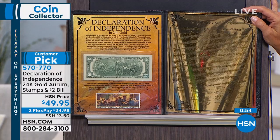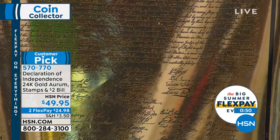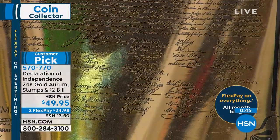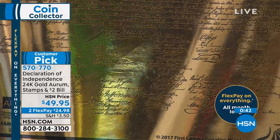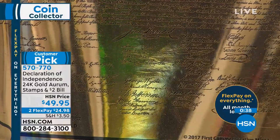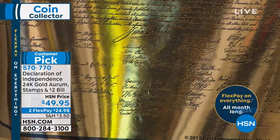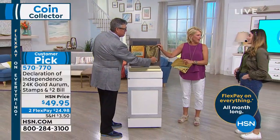Our coordinator Becca's eighth-generation grandfather is on there someplace — he signed the declaration! His name is John Hanson. You should know that — you're a great, great, great, great, great, great, great, great grandpa. Eight greats back, he's right there someplace. John Hanson — where's he at? Do you know really where he is? No.